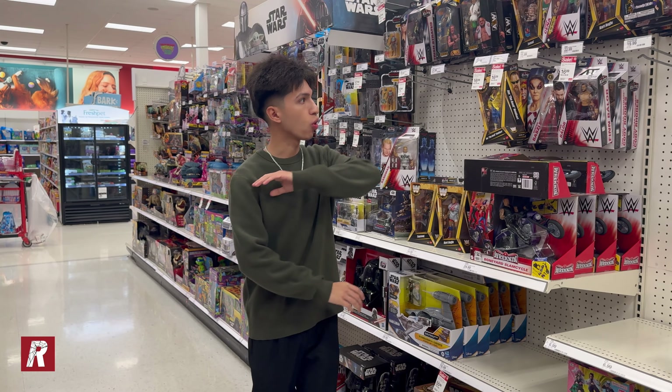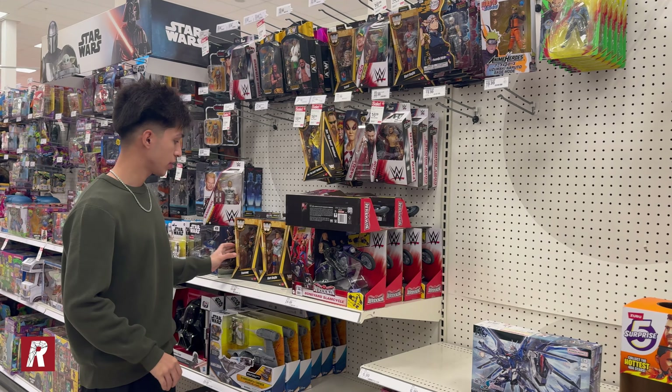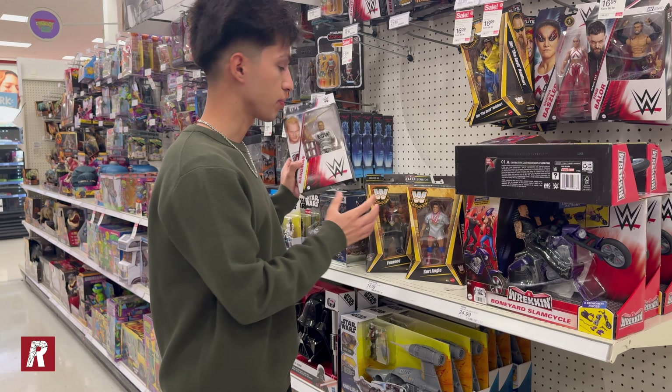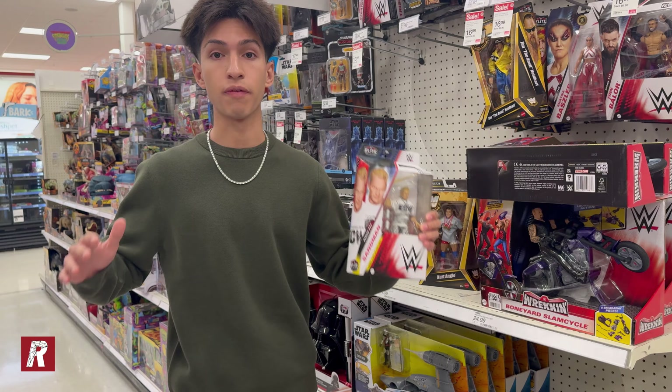Me and the cameraman just checked out this whole aisle. They did have a good amount of figures today. For today's pickups, cameraman is gonna buy the chase Faarooq and the Series 24 Kurt Angle, and I myself am gonna buy this new Elite 111 Sandman because I've been looking for it for so long. I'm very happy that I found him today. That's all I'm gonna buy today, so let's go pay for it right now.